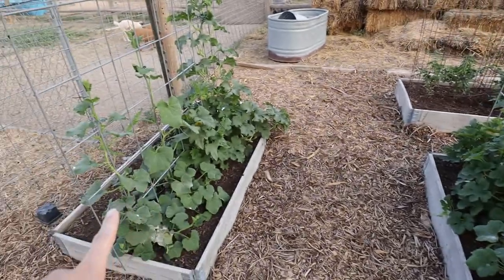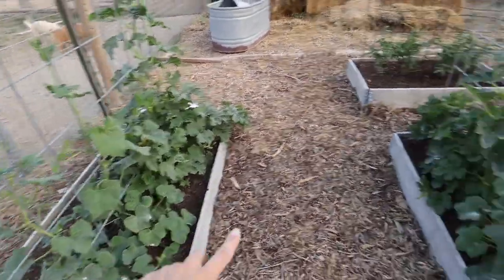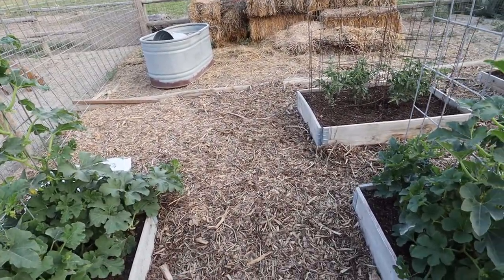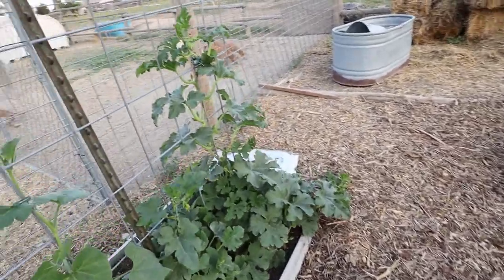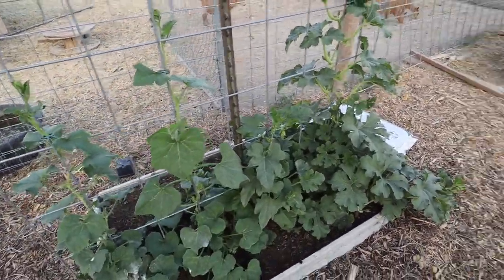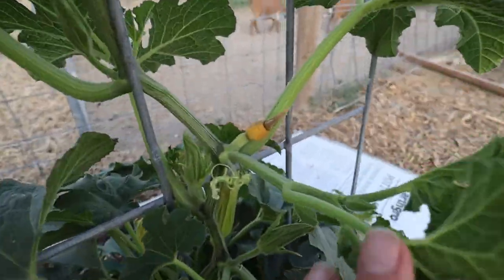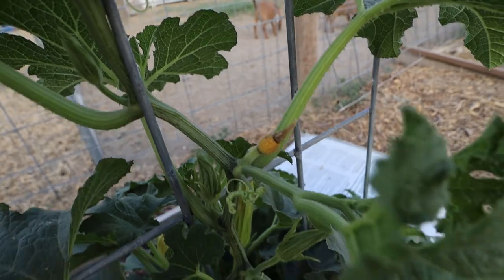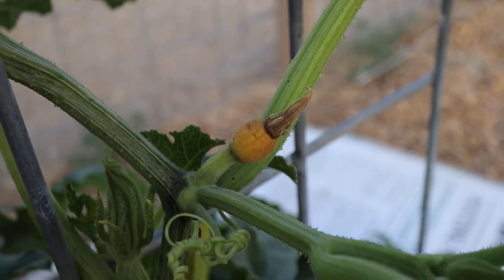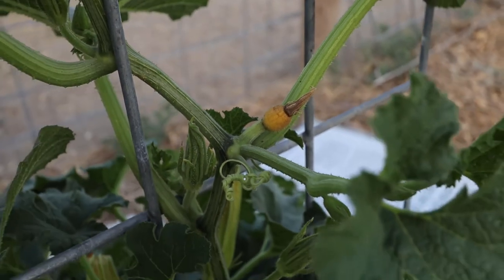These next two boxes have got butternut squash — two plants in the first half — and then in the second half I've got some sugar pie pumpkins. I've been getting hit with a little bit of squash bugs on these. Avery and I have been coming in every day and picking squash bugs. But as you can see, here is a little pumpkin that has been affected by them, unfortunately, so I've had a little bit of loss there.